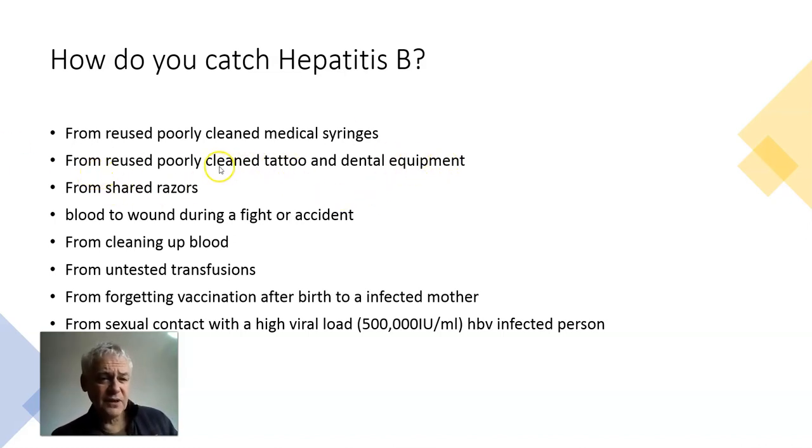From poorly cleaned tattoo and dental equipment. From sharing razors — you get blood on it. Blood to wound fighting, cleaning up blood with cuts on your hands. From transfusions: before 1971, there was no blood test to spot Hep B in transfusions, and transfusions transmitted millions of infections.